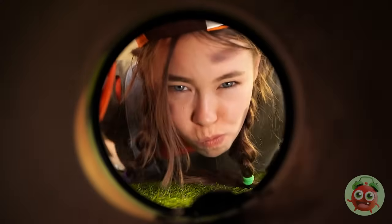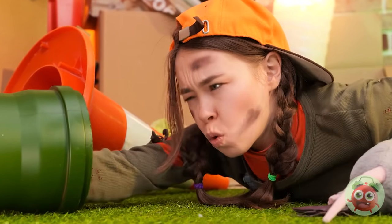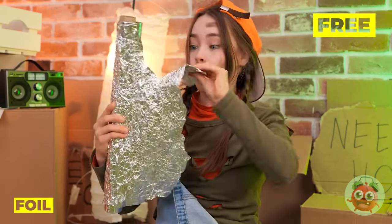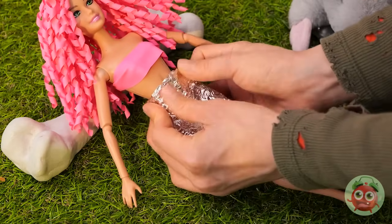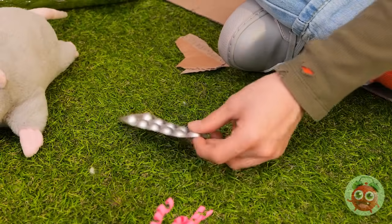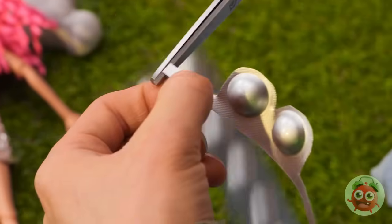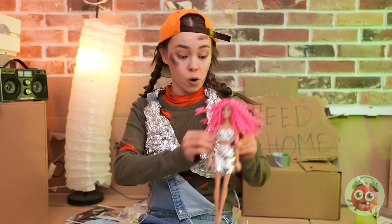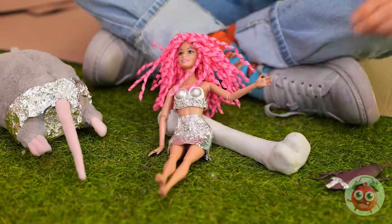You're gonna need some clothes, too. What do we have to work with? Tin foil — and lots of it! Rip off a piece and make a skirt. Now cut up some plastic bubbles for a brand new bikini top. A little more foil, and look at you. Do you think she'll start a trend?